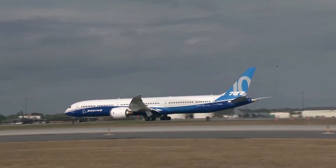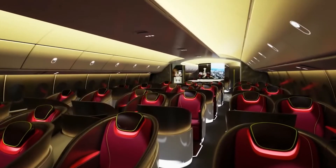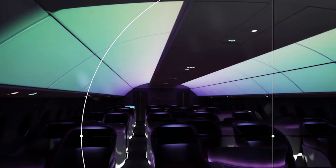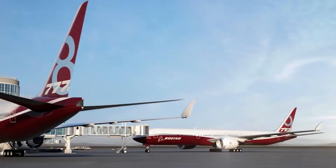The 777-8 will most likely sport a 10-abreast seating configuration. Most probably, airlines will use a 3-4-3 configuration. The new 777s will have wider seats than the older generation 777s because the cabin is wider, so the 777-8 will have a better economy cabin.